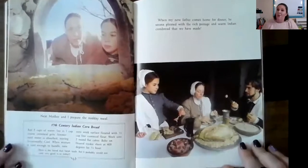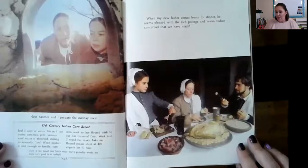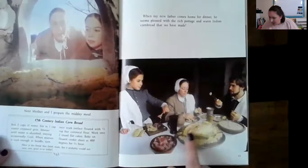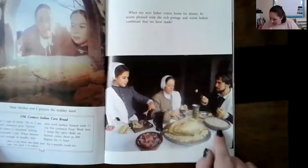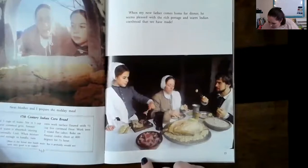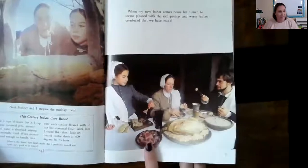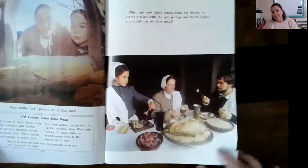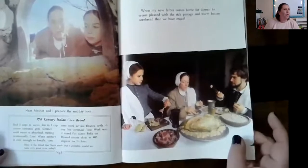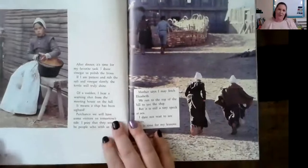'When my new father comes home from dinner, he seems pleased with the rich pottage and warm Indian cornbread that we have made.' That looks like a turkey and the porridge — boiled cabbage, maybe? That seems like a pretty balanced meal — you've got your vegetables, you've got a protein, you've got a starch. A starch like a potato or a bread. Just in case you guys wondered. Thank you, special guest.